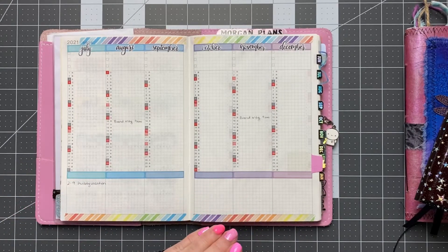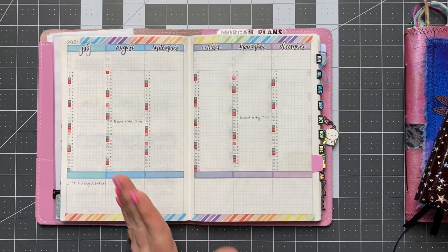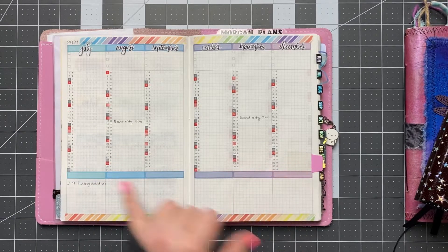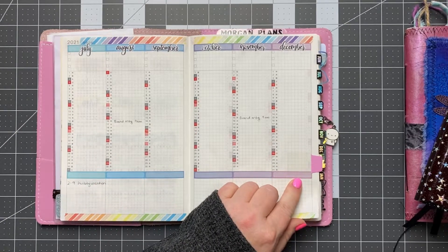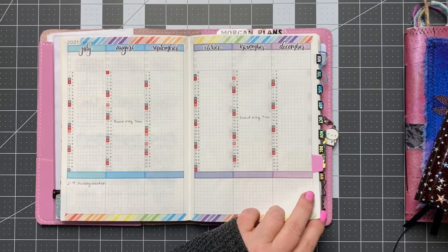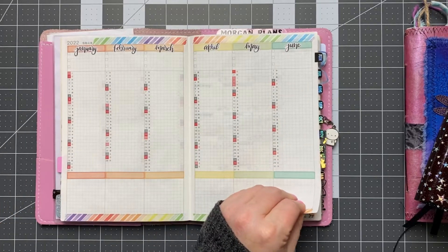I have not started filling this out yet — a whole lot. I have my board meetings in here, and then I've got my husband being on vacation this last past week. I need to get working on that and just get those filled out.